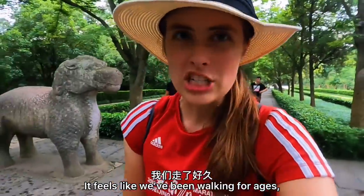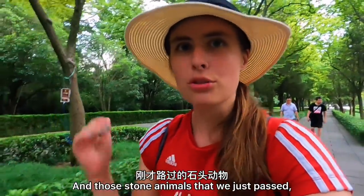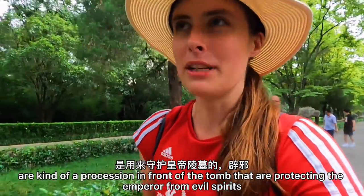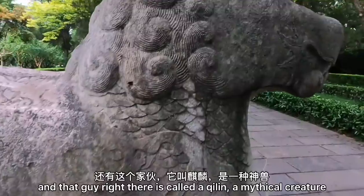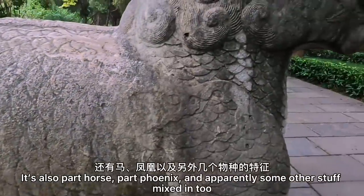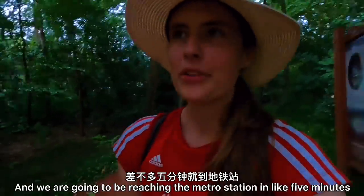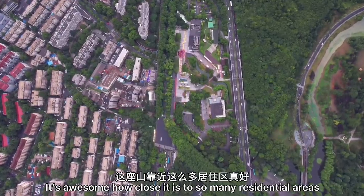It feels like we've been walking for ages, but we're actually still inside the grounds of the tomb. Those stone animals we just passed are a kind of procession in front of the tomb protecting the emperor from evil spirits — we've got camels, horses, elephants, and that one is called a Qilin, a mythical creature. The Qilin has scales because it's part dragon, part horse, part phoenix, and apparently some other stuff mixed in too. The sun is setting and it's almost time for dinner, so we are on our way out of Purple Mountain — we'll reach the metro station in about five minutes. It's awesome how close it is to so many residential areas.